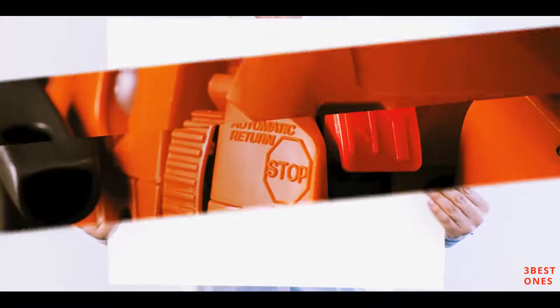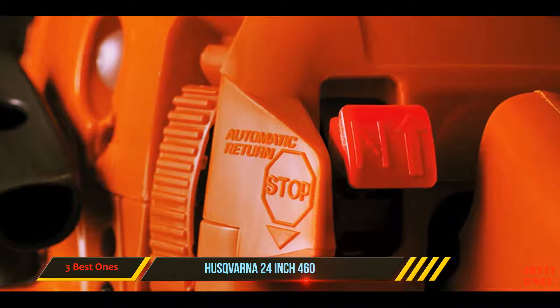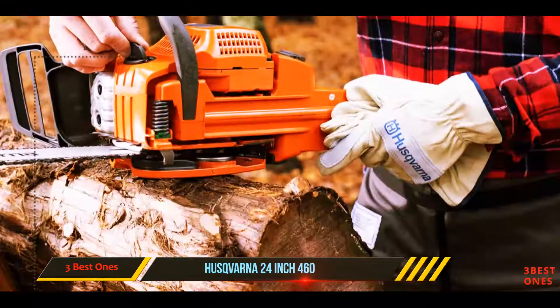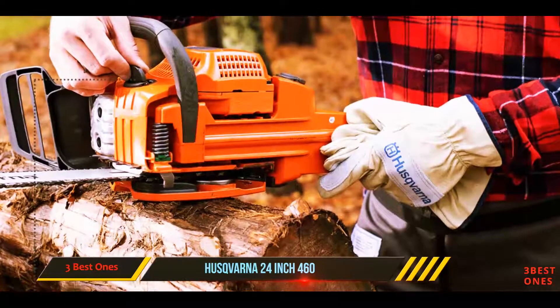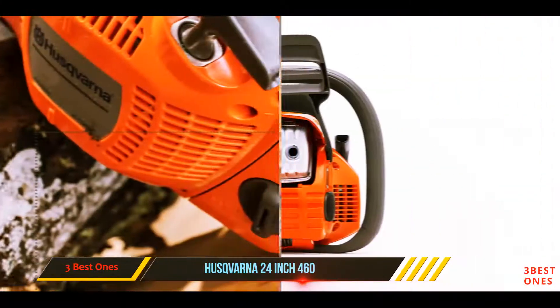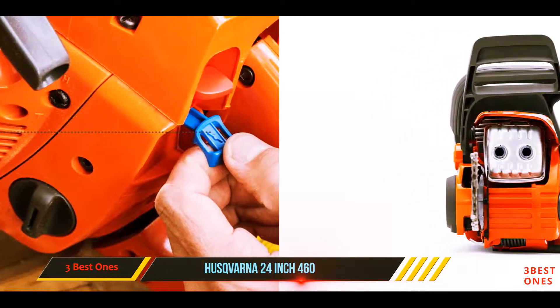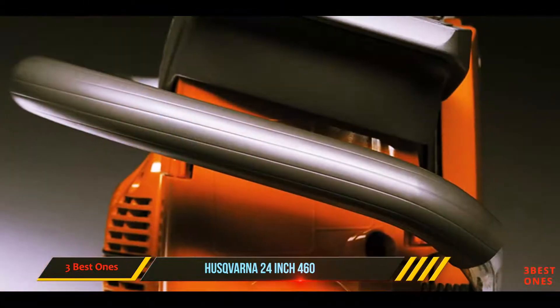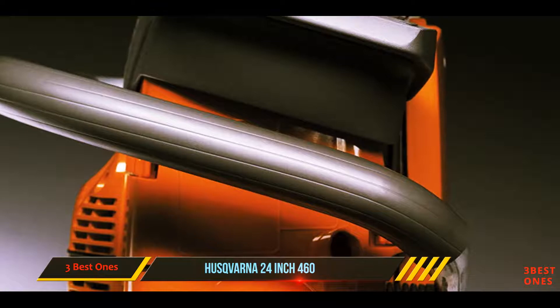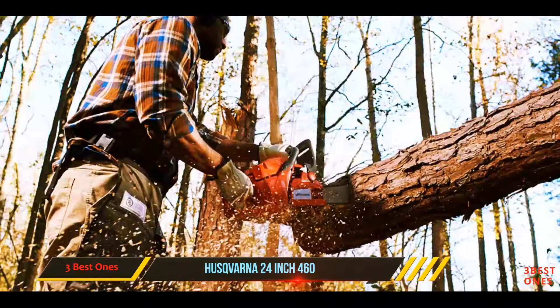And number one on this list: the Husqvarna 24-inch 460. Husqvarna makes one of the highest-rated chainsaws with a 24-inch bar. This professional saw is great for experienced operators who need to do some serious work. It's most popular for giving you the power you need for performing the toughest jobs without any hiccups, like taking down large trees and ripping big logs into usable lumber.